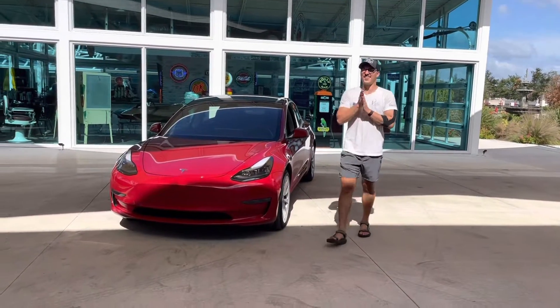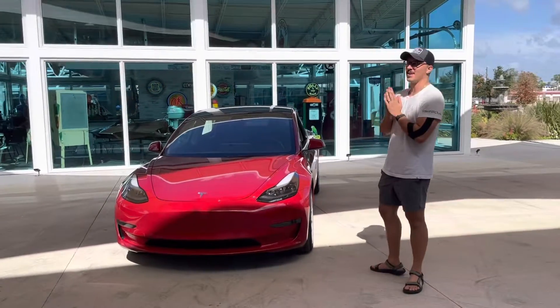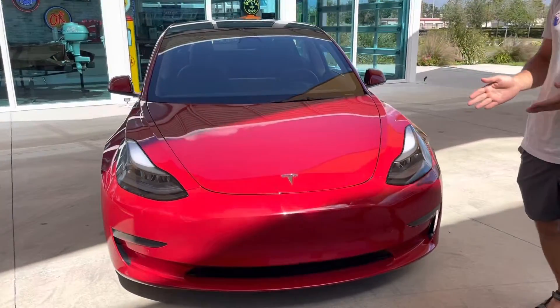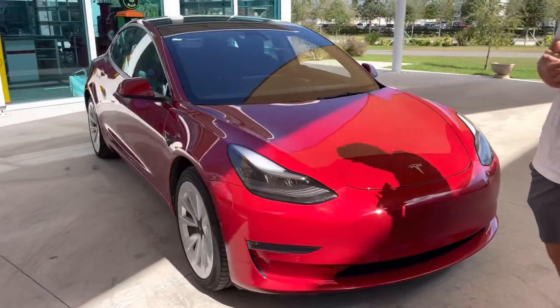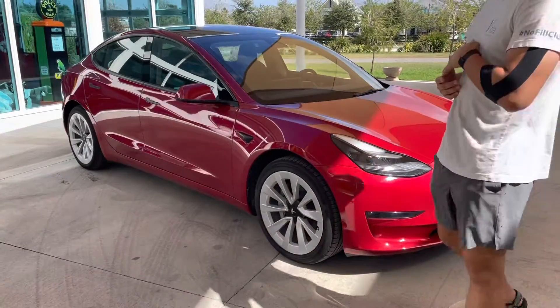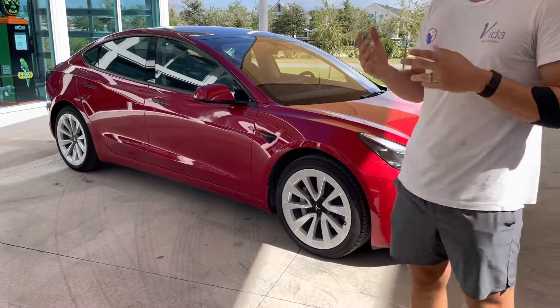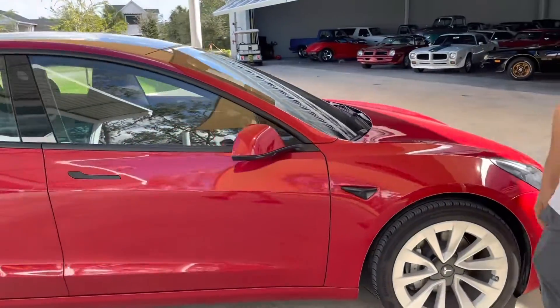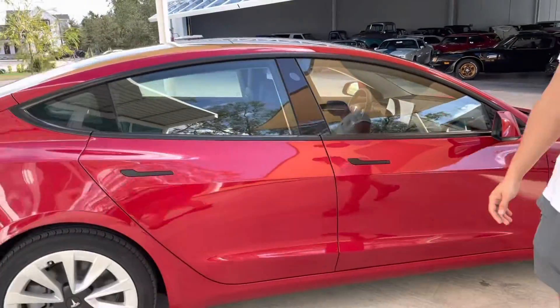Hey guys, welcome back to Stafford Classics. It's Ryan here, and we've got something interesting for us today. It's a 2022 Model 3 Long Range — I believe it's crimson red, or just red. I can't remember. Elon's weird naming his colors. But it's a brand new 2022 with less than 1,000 miles on it.